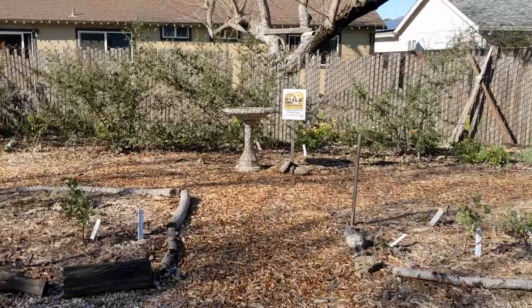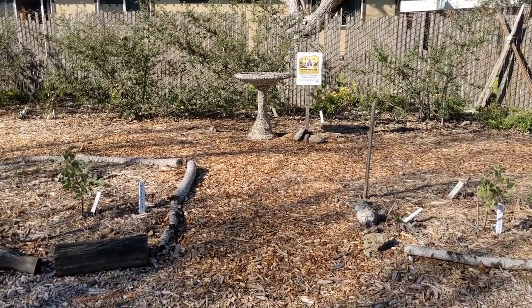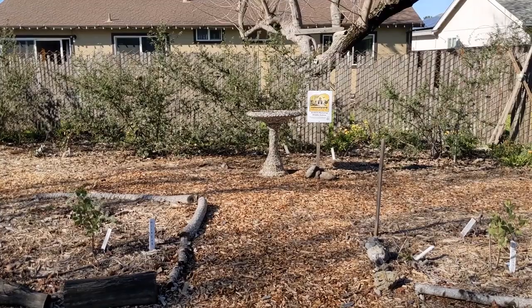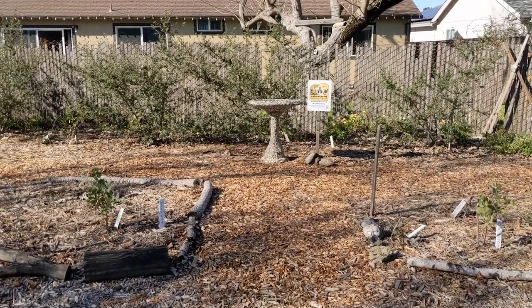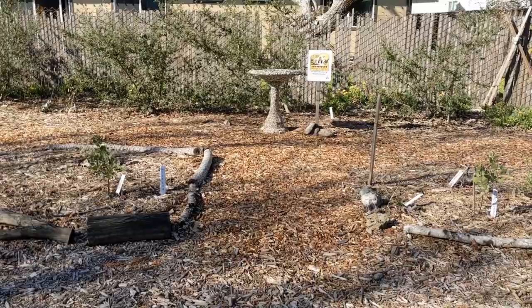I'm going to take you on a tour of our Habitat Garden so you can see how it's growing. This is the main entrance to our Habitat Garden and you can see that we have a central focal point. We put a water structure there — a birdbath — and we show off our schoolyard habitat program sign there. The entrance is bordered on either side by a manzanita.